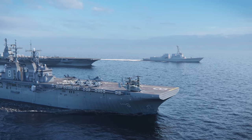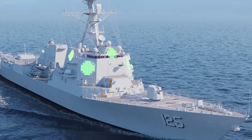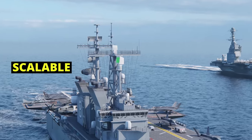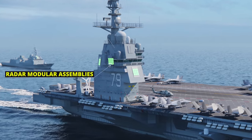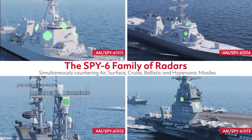Now, what's so fascinating about SPY-6 is that it's not just a single radar. It's actually a family of radars that will be installed on nearly 50 US Navy ships over the next 10 years. It's also the Navy's first scalable radar, and due to its modular design, comprised of these cube-like building blocks called RMAs, or Radar Modular Assemblies, SPY-6 technology can be configured to fit seven different classes of ships depending on their specific size requirements.